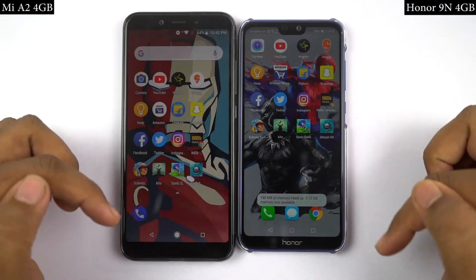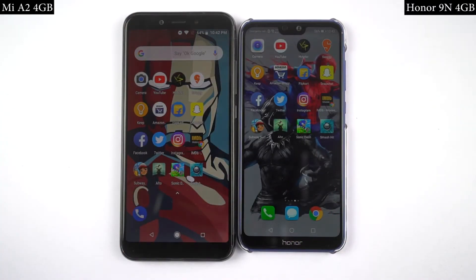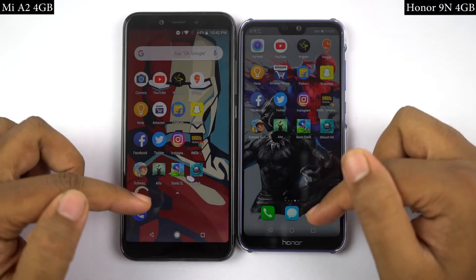Now for the last speed test, I'll open the last 4 games on both phones at the same time, and you can see which phone opens them faster.